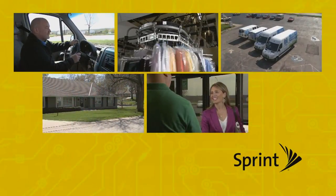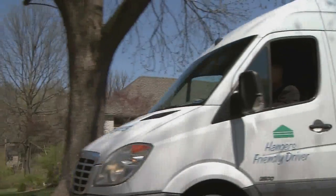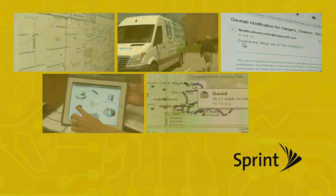Sprint Connected Fleet Solutions offers a broad portfolio of answers to your problems. Whether your company needs data about a fleet of vans in Kansas City, service vehicles across regions or states, or delivery trucks nationwide, Sprint can analyze your needs and deliver a smarter management solution.